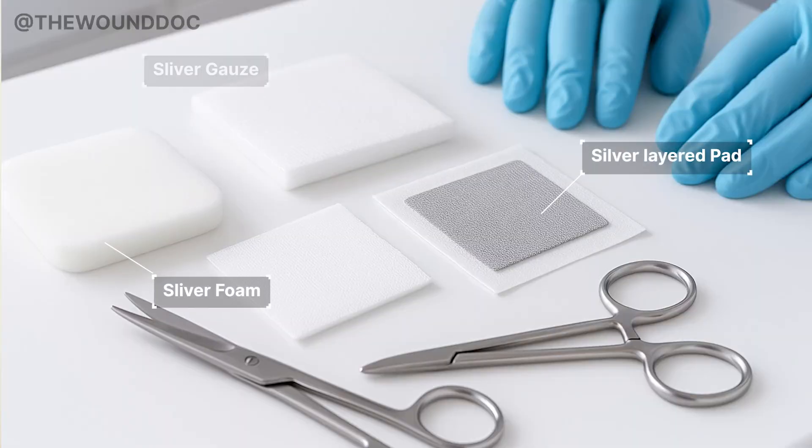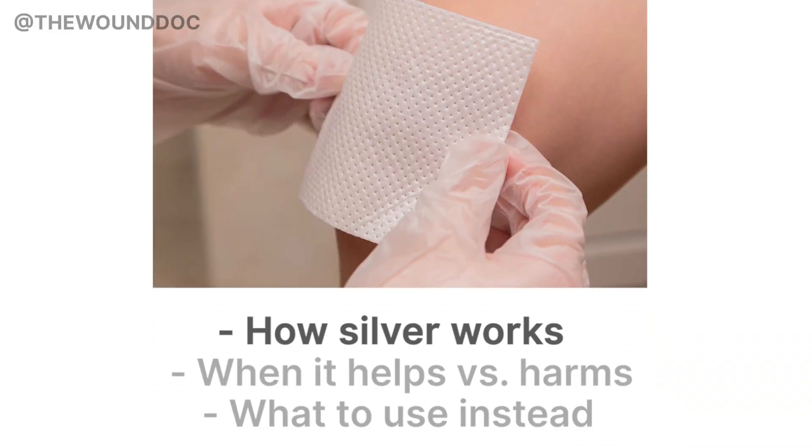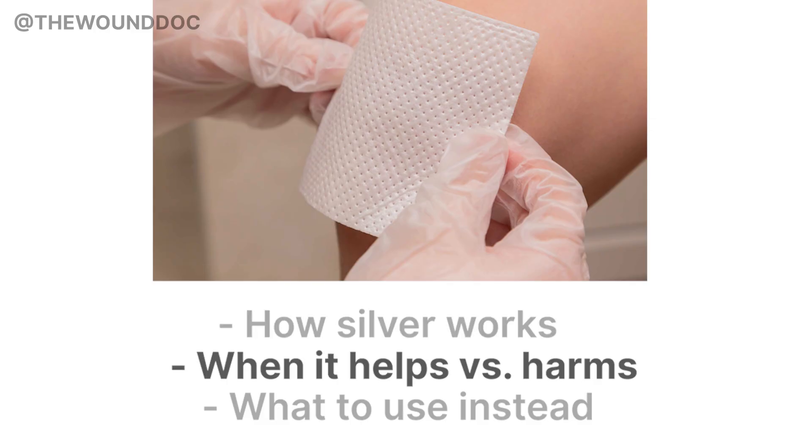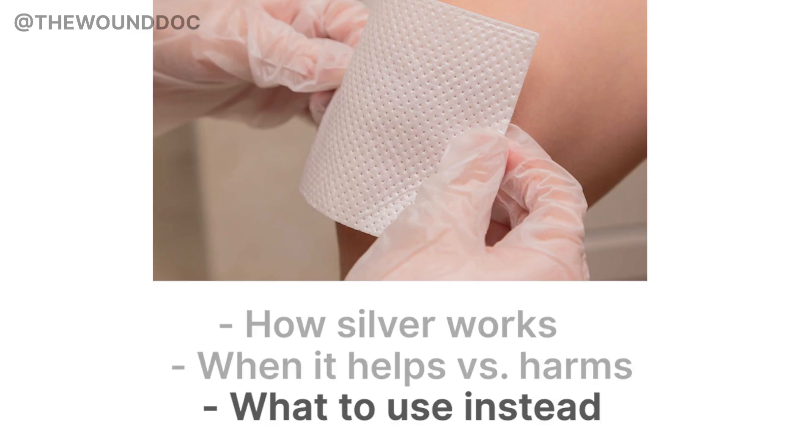For those who don't know me, my name is Dr. Voltaire. I've treated hundreds of wounds, and I've seen silver save the day and also be totally unnecessary or even harmful. If you're trying to choose the right dressing and feel overwhelmed by all the options, this video will make it simple — clear tips, real talk. We'll cover what silver does, the types of wounds it's good for, when to stop using it, and what to use instead. And I'll share one case where silver actually caused more harm than good. Stick around for a checklist you can use tomorrow.